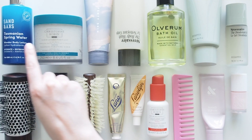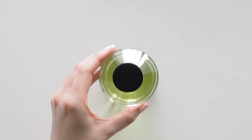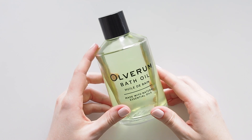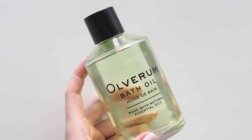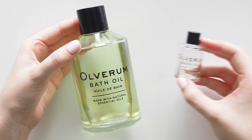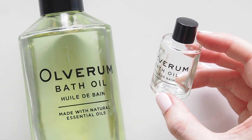Beginning with baths. I moved at the start of 2021 and very sadly no longer have a bath, struggling to function as a human being, so when I do get to have a bath very occasionally there's only one product I want to use. Ulverum bath oil has been my favourite for several years now. It comes in a mini version - this adorable baby bottle is actually enough for three baths.